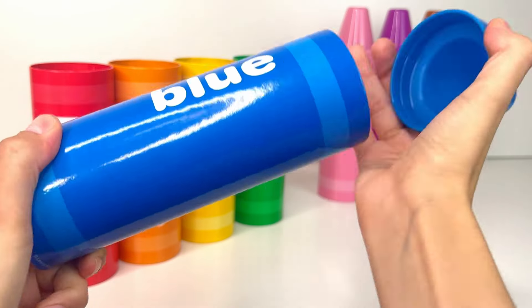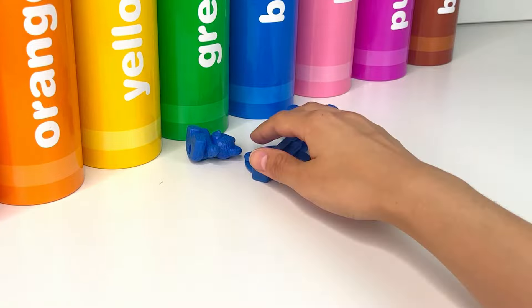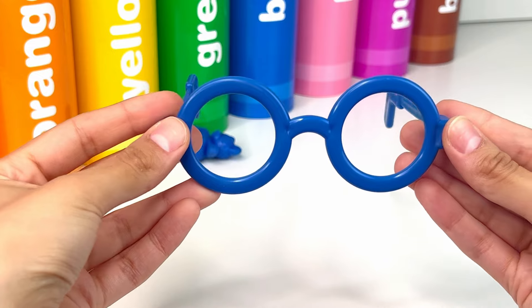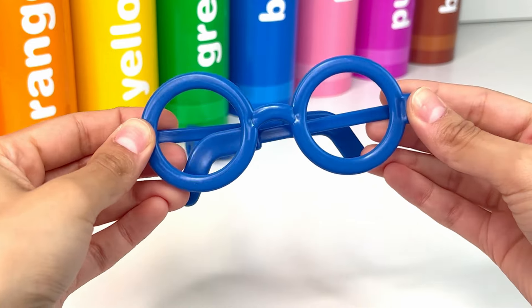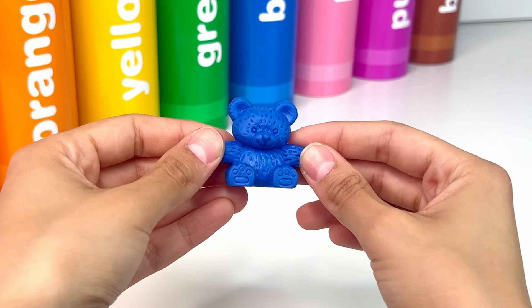Let's see what surprises we find inside. First, we have blue glasses — they remind me a lot of Harry Potter glasses. Look! It's a little teddy bear. It's so cute and cuddly.